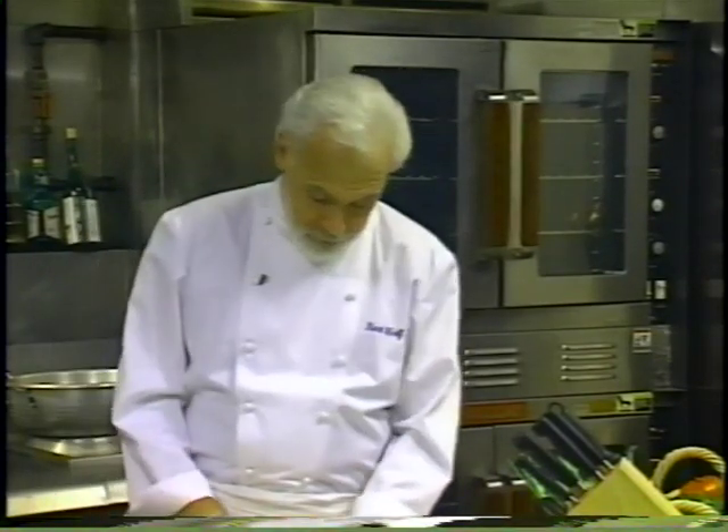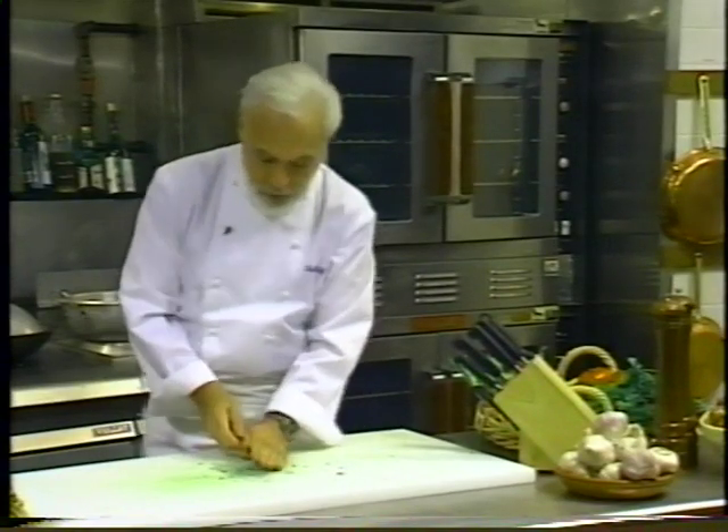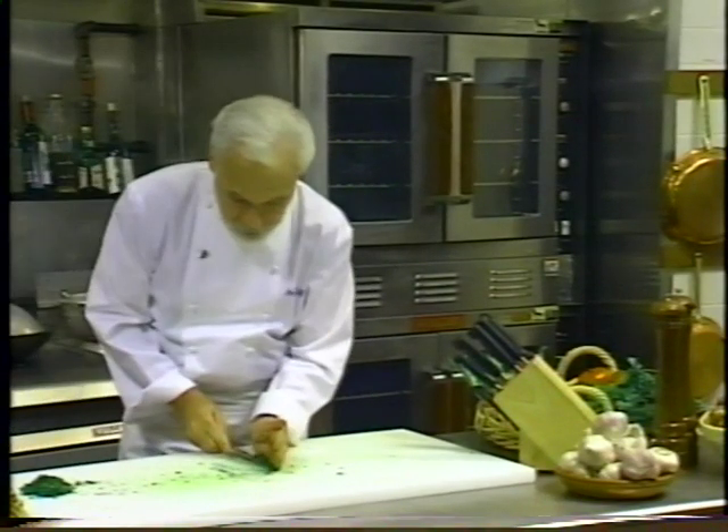With parsley, you start by bringing the parsley together into a ball. Then slice the ball until you have small pieces, and once again finish it off with a rocking motion. That's how you handle the parsley — very simple.